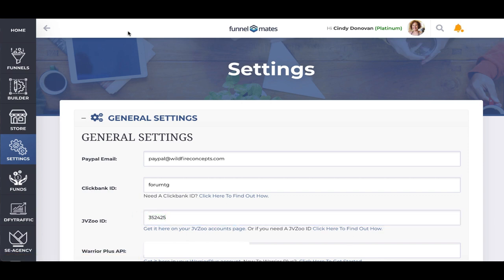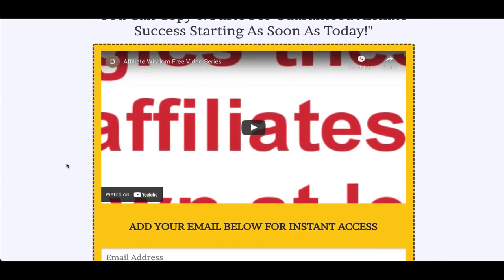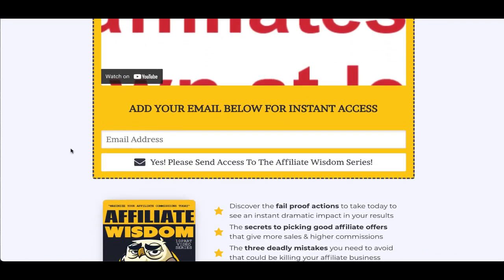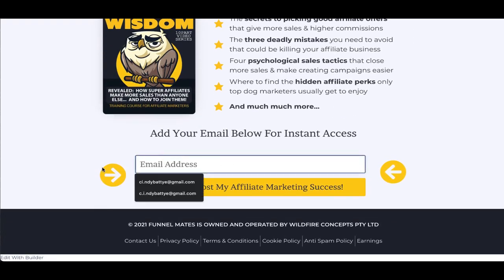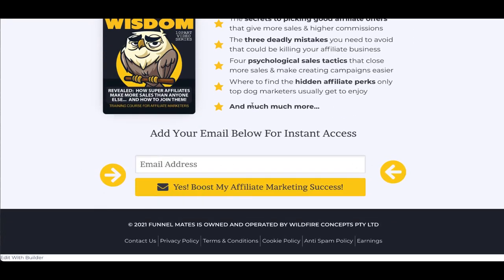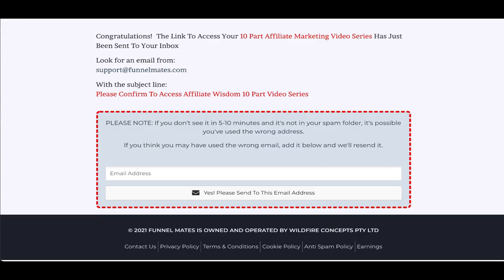I'll show you exactly what I mean by everything in just a moment. You're going to get seven funnels, and each of these funnels has a landing page. This is an example of one of the funnels that you'll get — it's got a video on there, a great list of benefits and reasons why they should opt-in, and of course the email opt-in form. Once they add their email address they're going to go to this page.